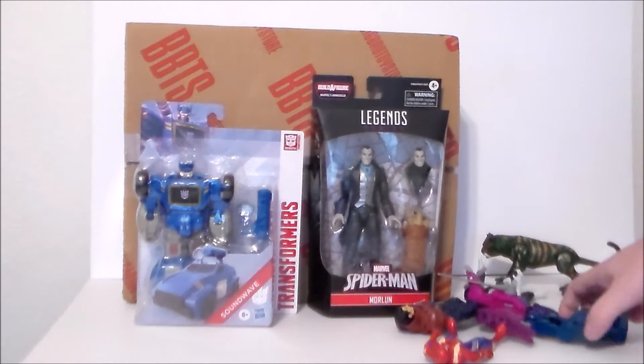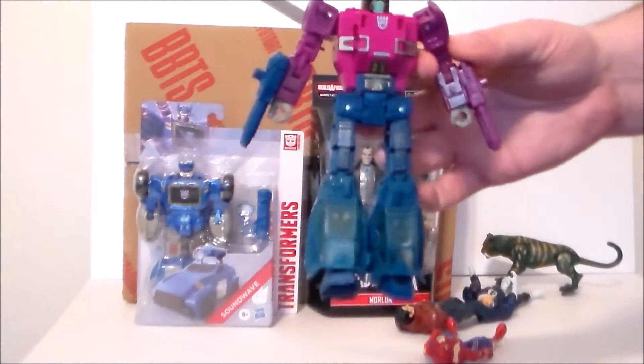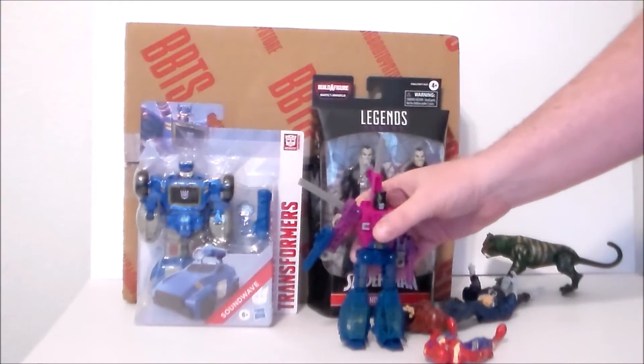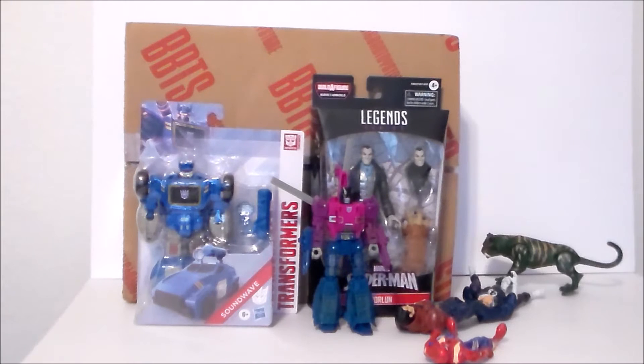First up, the best figure out of the bunch was this Siege Spinister — complete with his weapons, in really, really good shape. One dollar for this figure in the dollar bin. They obviously didn't know what they had. Now, I've already got this guy but I couldn't pass him up for a buck. He's going for $30 loose to $40–$50 in box. After talking to my friend Joe last night, he actually missed out on this figure, so I'm going to go ahead and give it to him since he wasn't able to get him on the store shelf. I know he was really looking forward to that guy.